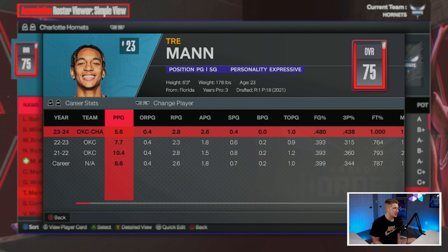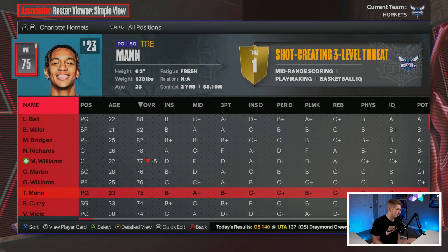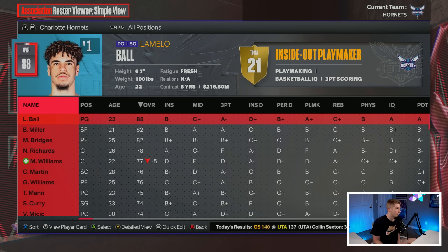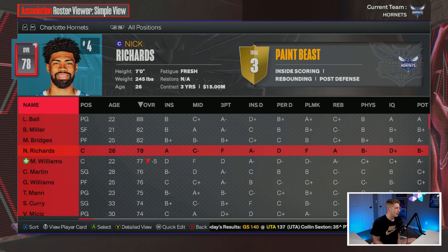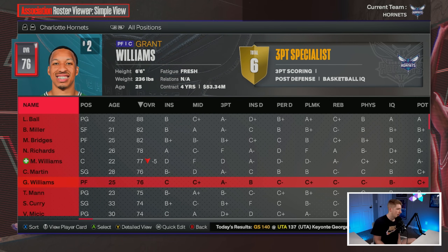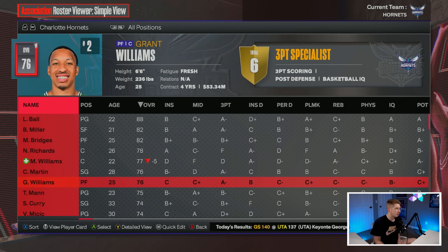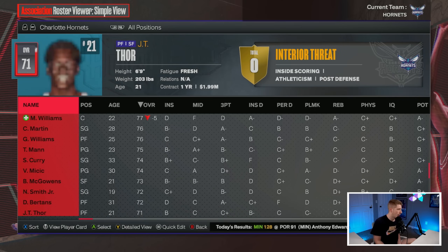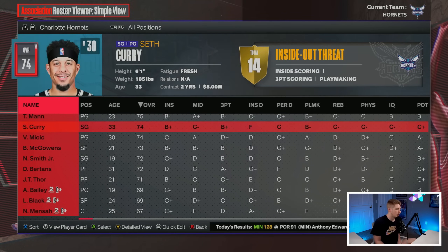I've seen some posts about Trey Mann and how good he's been. Mark Williams is hurt at the moment but should be back soon. LaMelo Ball has also been in and out of the lineup. They got Grant Williams from the PJ Washington trade — not sure if he'll be a long-term piece, as he wasn't very good for the Mavericks — but we're going to sim the rest of the season.